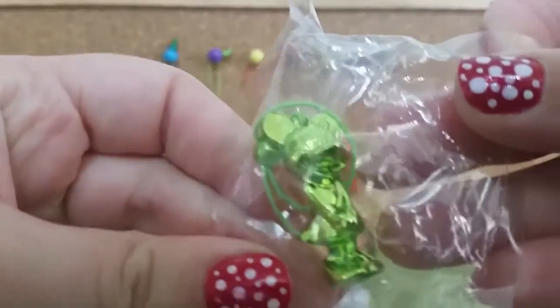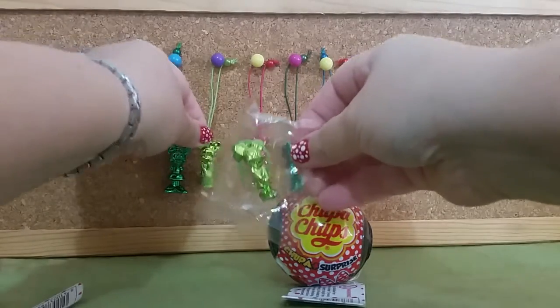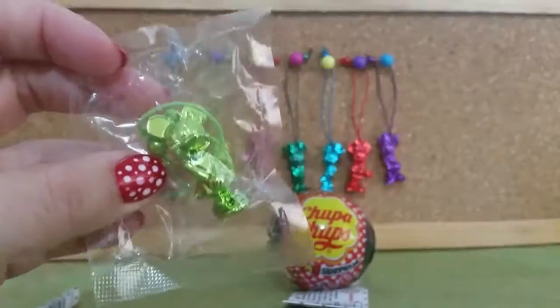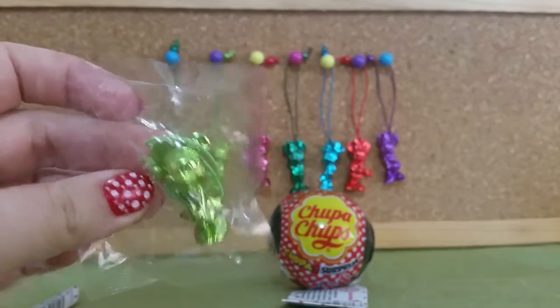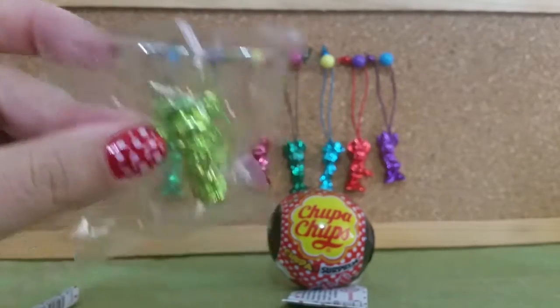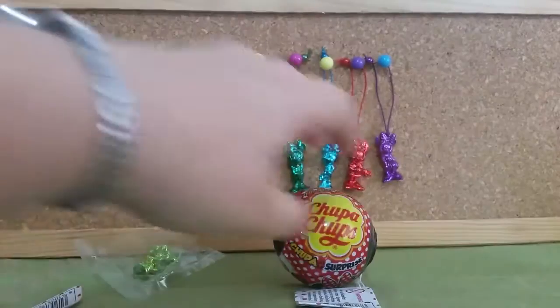We already have this one, so I'm not going to open it — I'm going to leave her in her package. Once I've collected a whole lot of double-ups from different openings, I'll put them up as a giveaway.